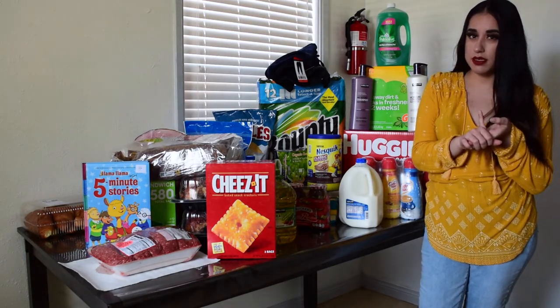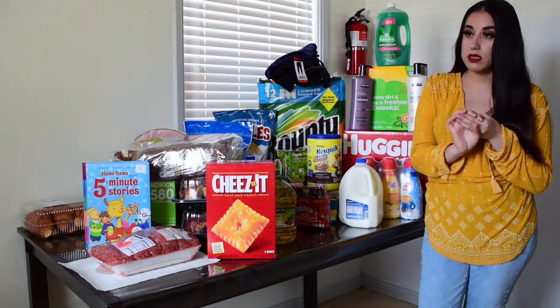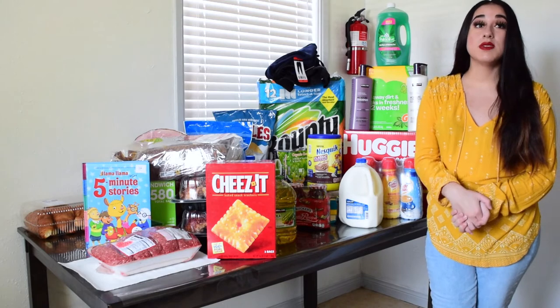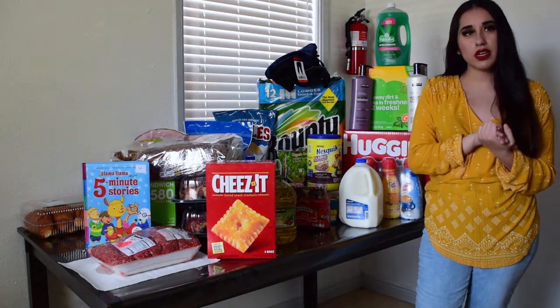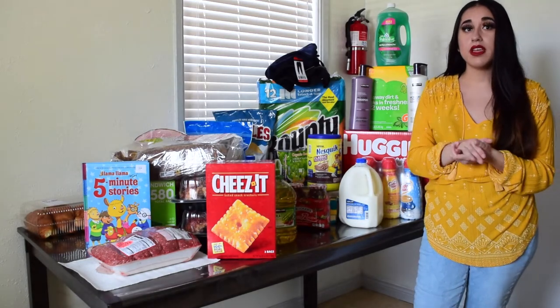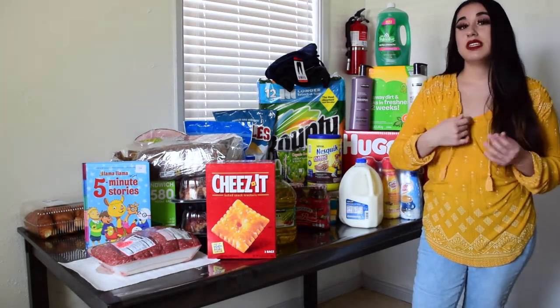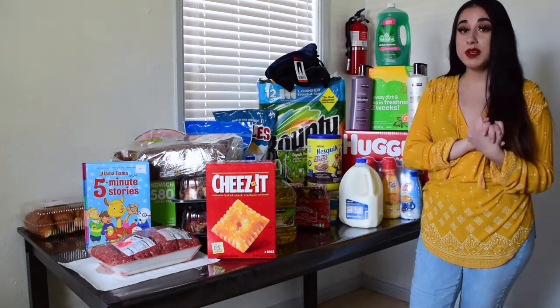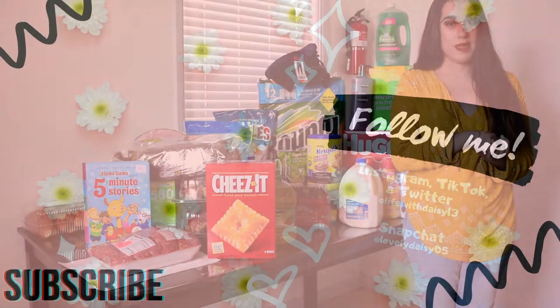I also still needed Clorox wipes, and I wanted to get some salmon but they didn't have any. The Kirkland brand salmon is really really good but they were out of stock. Anyway, that's pretty much it — thank you so much for watching and don't forget to subscribe!